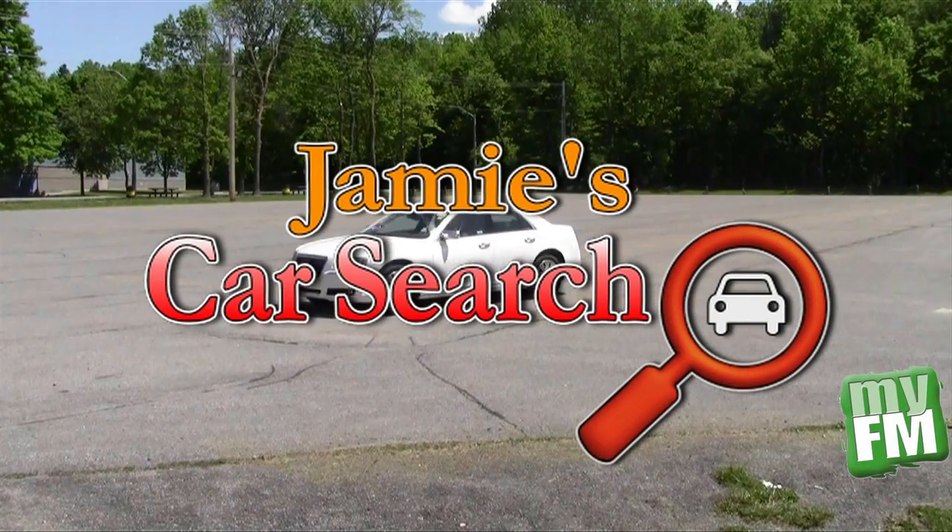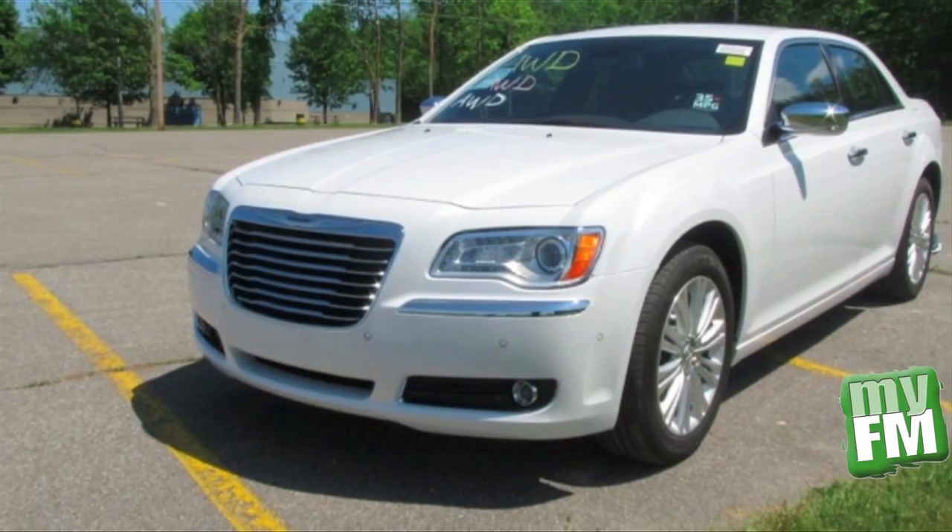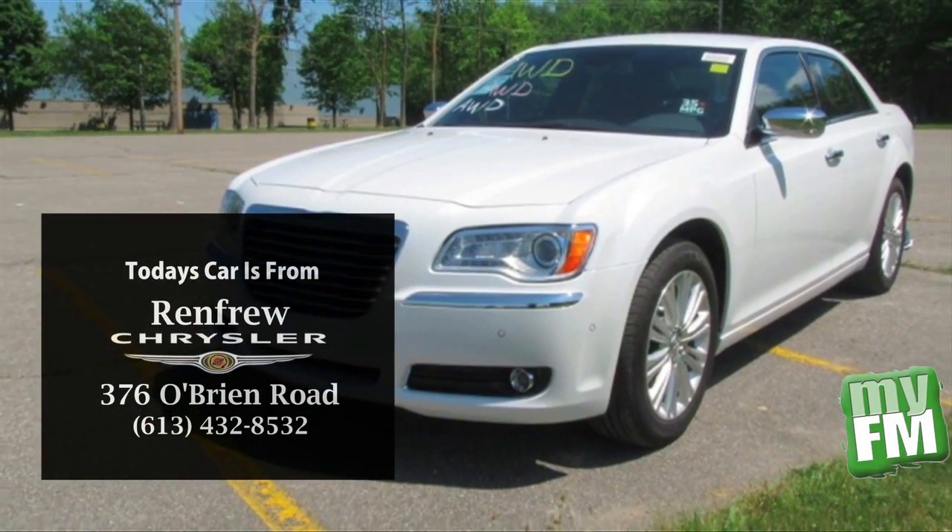Welcome to Jamie's Car Search. We search the Ottawa Valley for new cars, show you what we find, and tell you where to find it.